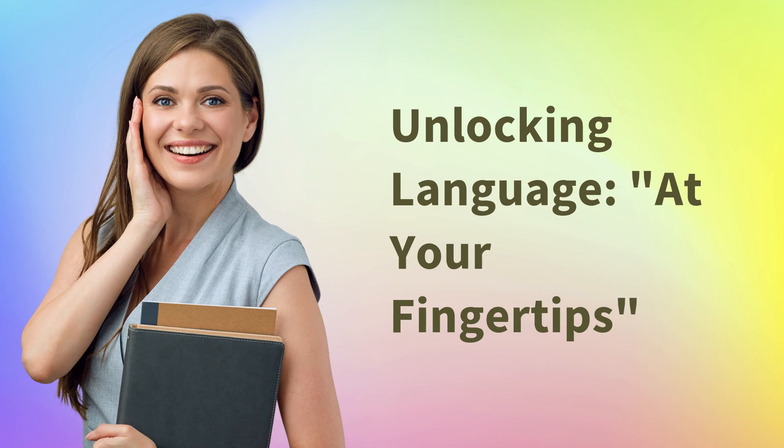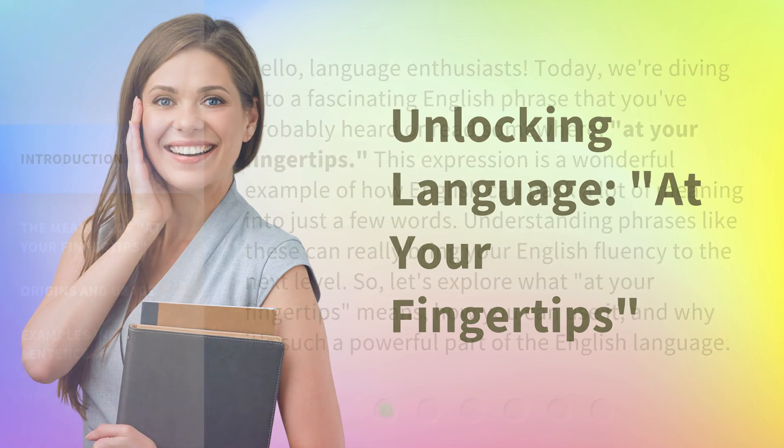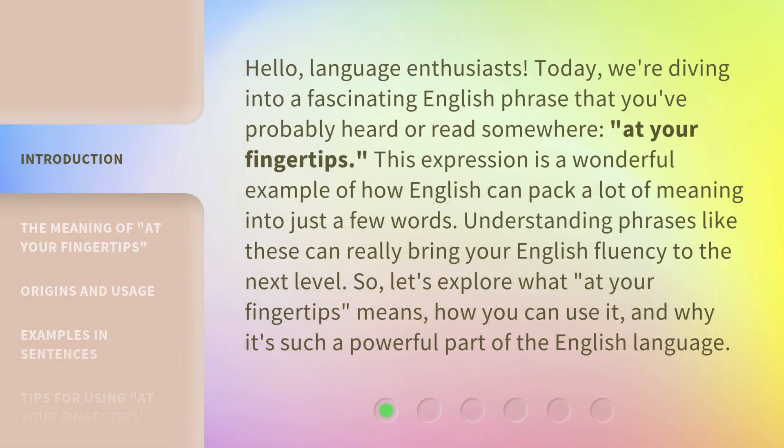Hello, Language Enthusiasts! Today, we're diving into a fascinating English phrase that you've probably heard or read somewhere: "at your fingertips." This expression is a wonderful example of how English can pack a lot of meaning into just a few words. Understanding phrases like these can really bring your English fluency to the next level.